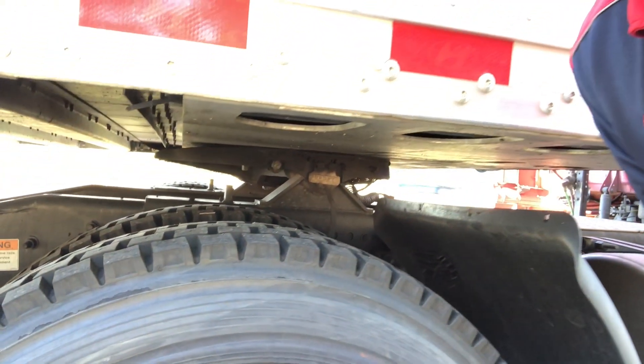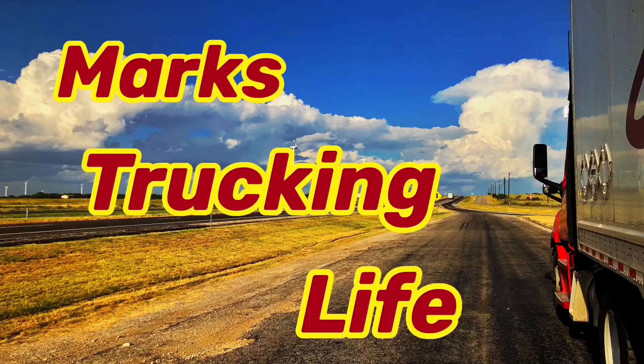Today I thought I'd talk about tires. The other day — it'll be about a week ago when you see this — I put a community post up on my YouTube channel with a couple pictures of some new drive tires I had put on my truck, and I asked: can anyone tell me why I'm excited about this? There are lots of reasons to get excited about new tires on your truck.